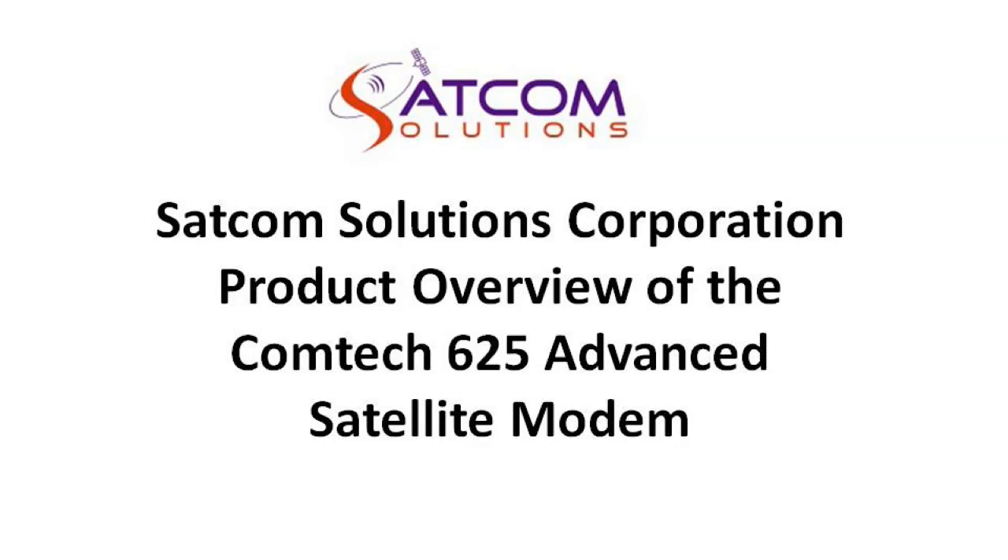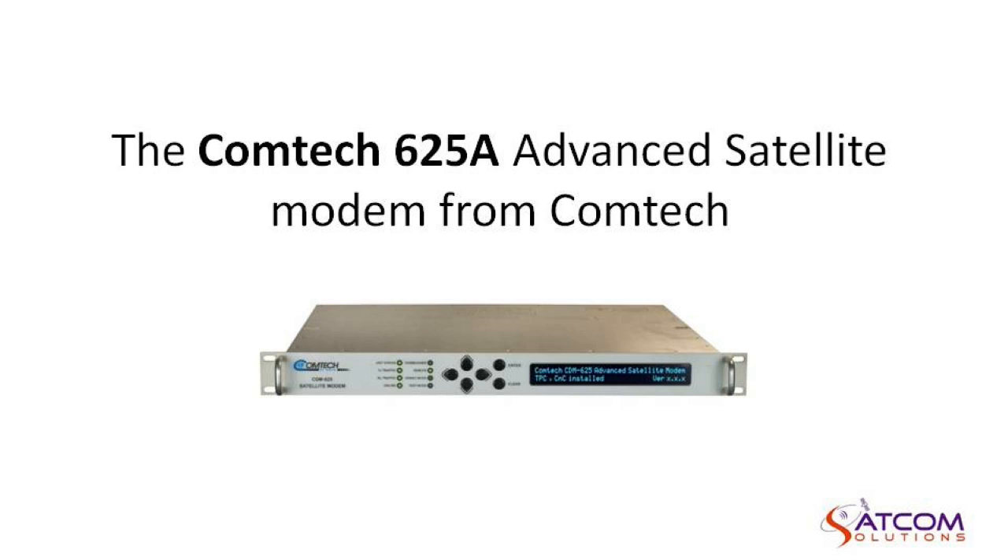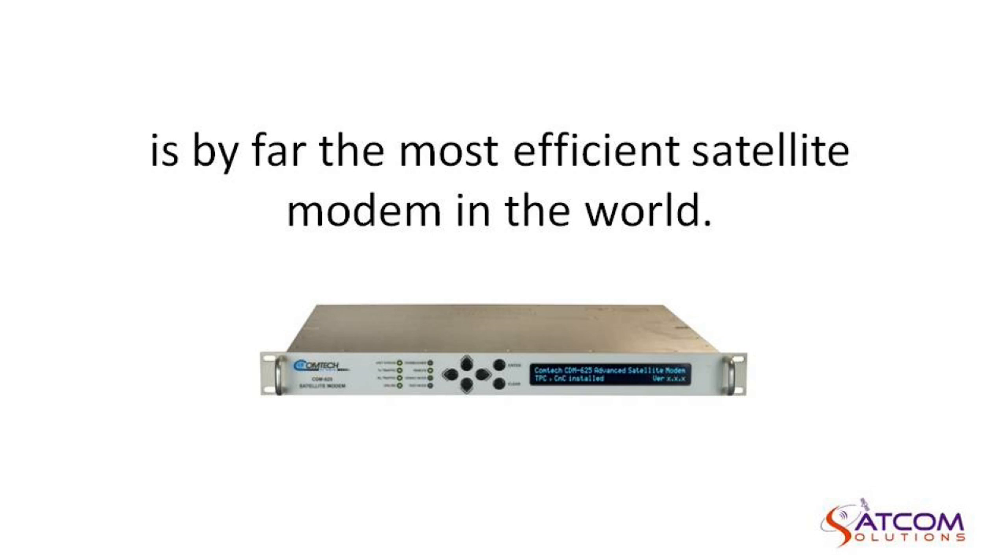SATCOM Solutions Corporation Product Overview of the COMTEC 625 Advanced Satellite Modem. The COMTEC 625A Advanced Satellite Modem from COMTEC is by far the most efficient satellite modem in the world.